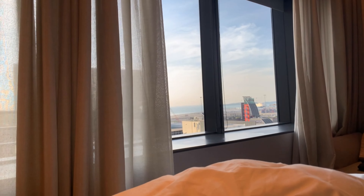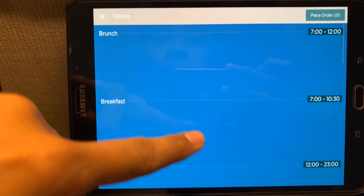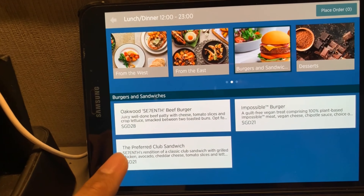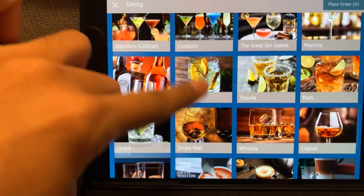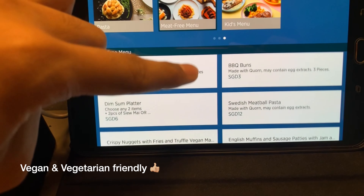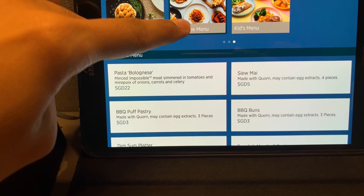This is what I woke up to. Since the room doesn't come with breakfast, I'm going to order à la carte breakfast from the tablets. The in-room dining is actually quite reasonably priced — for example, a burger is something like $28. There's also a kids' menu and a meat-free menu, which is great for vegetarians and vegans.